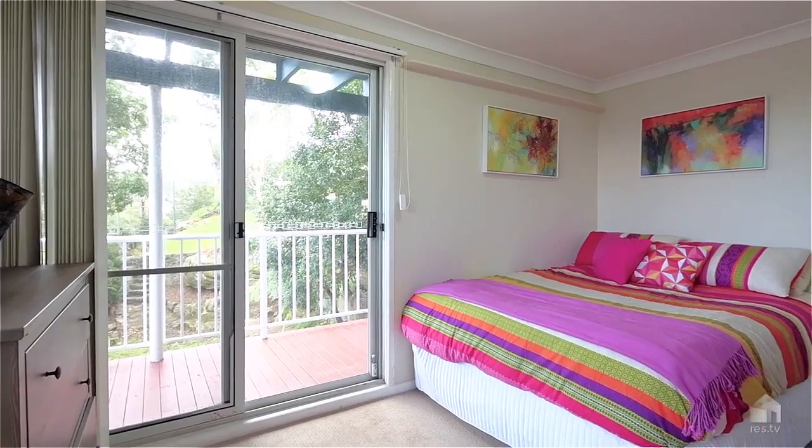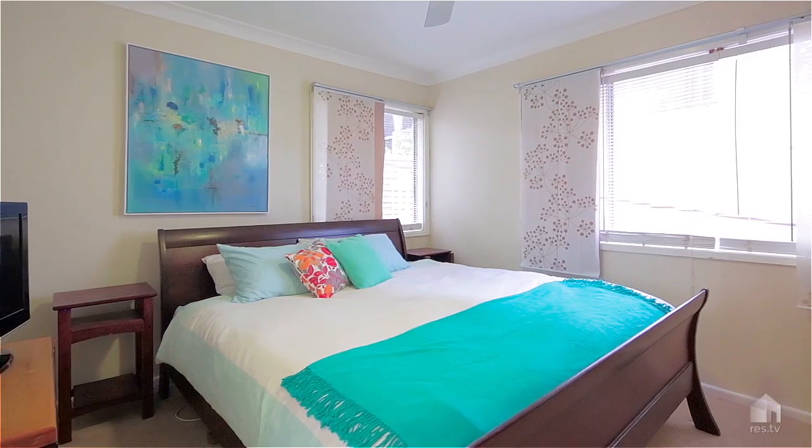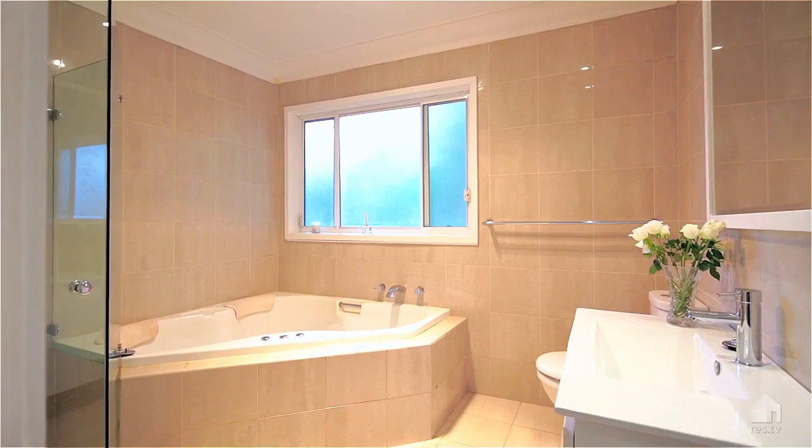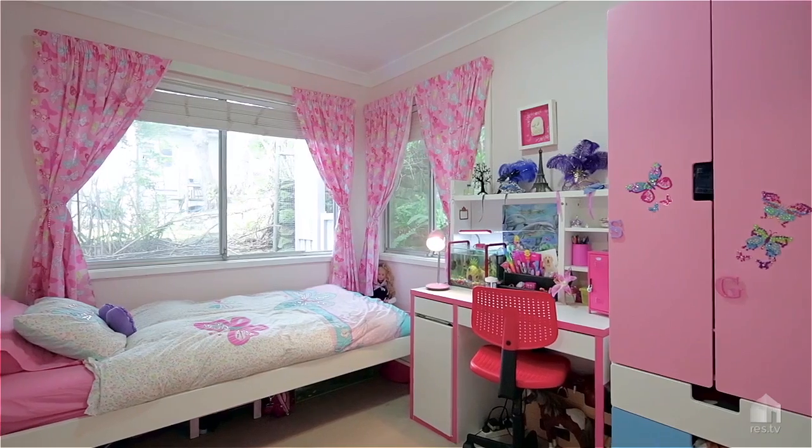For those who would love to live high above the trees, gazing over beautiful views of North Narraveen, then this could be the home for them. The home features four bedrooms over two levels, two bedrooms at the top with a large lounge and dining area, kitchen and bathroom, and then downstairs, two bedrooms and a bathroom.